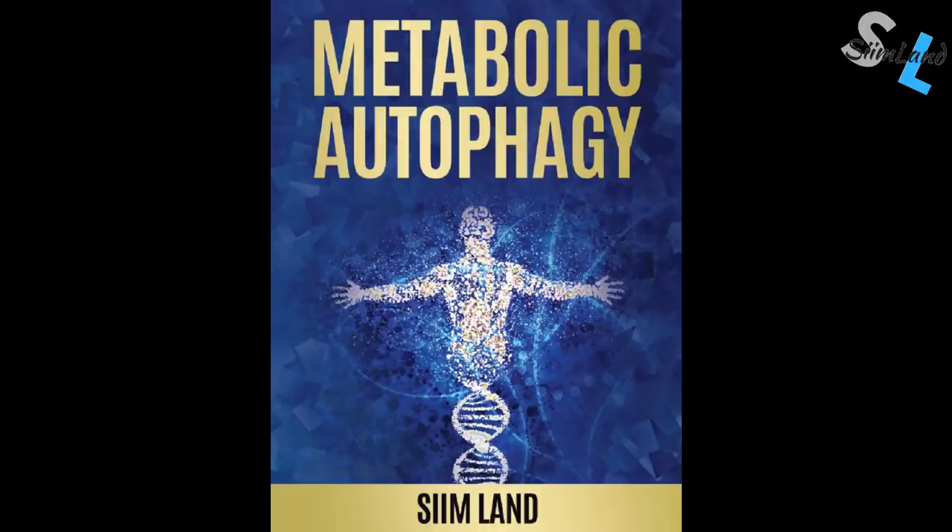The idea is to reach a homeostasis between anabolism and catabolism, which is why intermittent fasting is one of the best things for keeping autophagy activated while still getting to eat and boost the other benefits of the anabolic state. You can also get the book 'Metabolic Autophagy' on Amazon, which teaches you how to balance and optimize these metabolic pathways such as mTOR, AMPK, and autophagy.